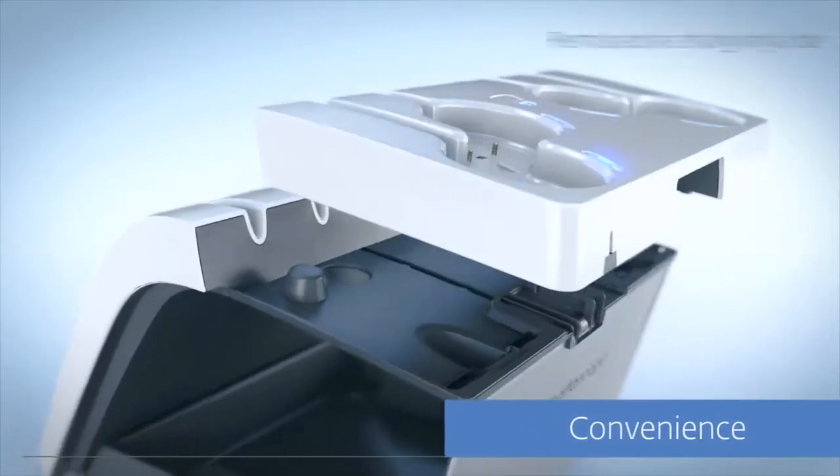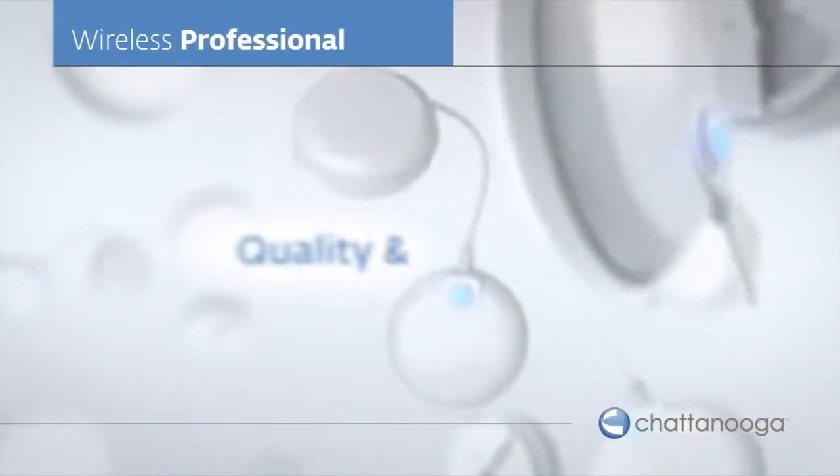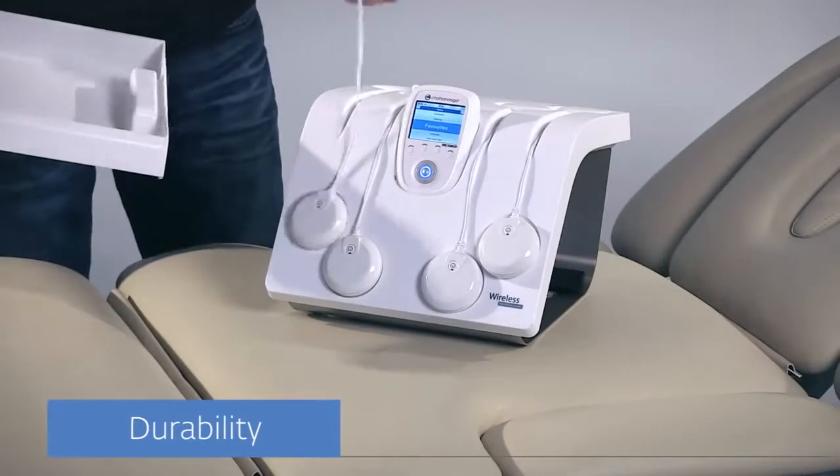The modular system allows you to detach the charging tablet and take it in a compact traveling case for when you're on the move. The Wireless Professional's solid and reliable design guarantees a lasting functionality.